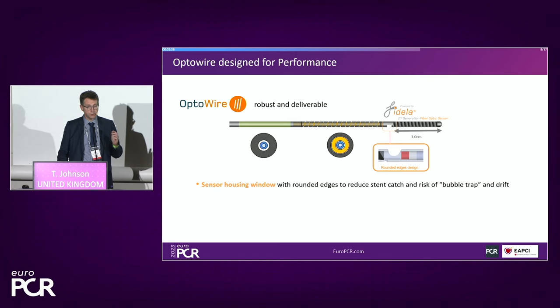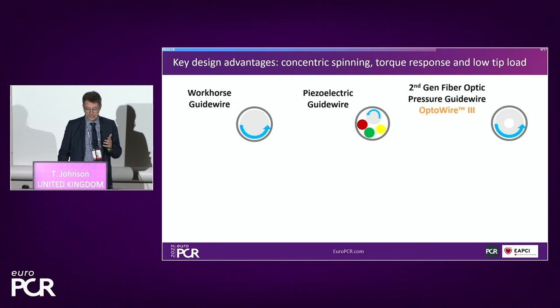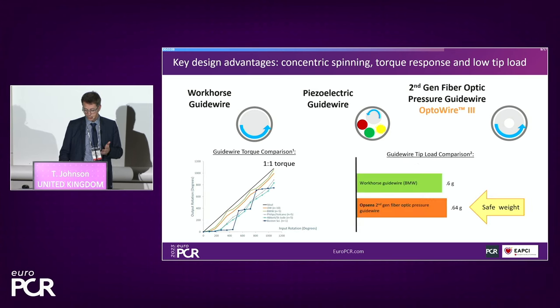The OptiWire is an optical core wire, enabling the construct to behave like a workhorse wire. It has a sensor housing with a rounded tip so it won't catch on stents — there was certainly no issue in this complex bifurcation. It has a very robust shaft with important torque ability. Comparing conceptually to a piezoelectric crystal-type technology, we see far greater one-to-one torque responsiveness, and in terms of weighting, it has a similar weight to a standard BMW workhorse.